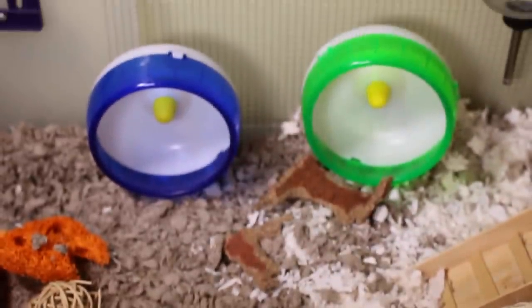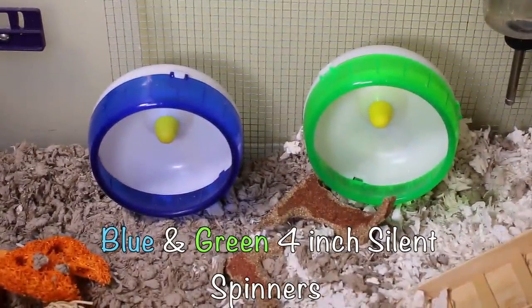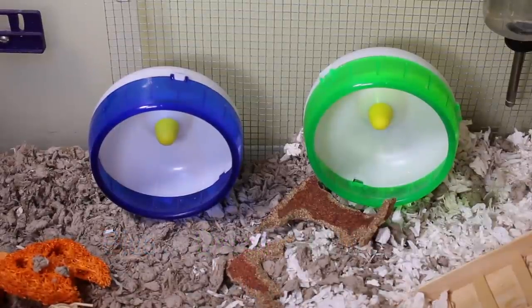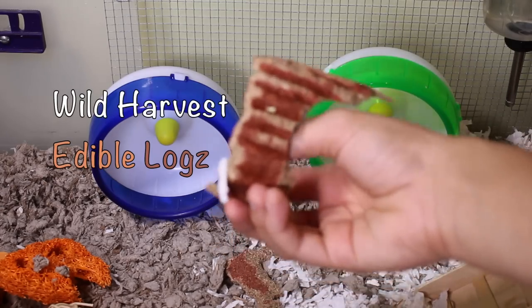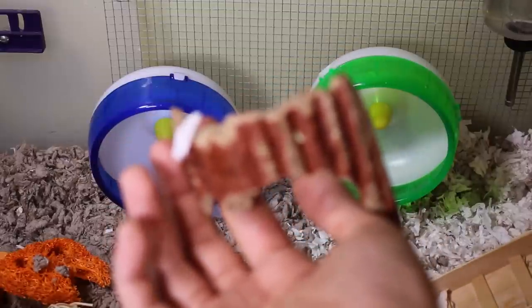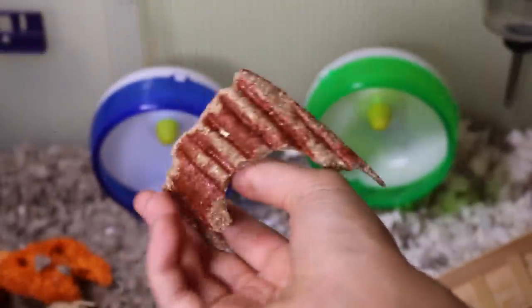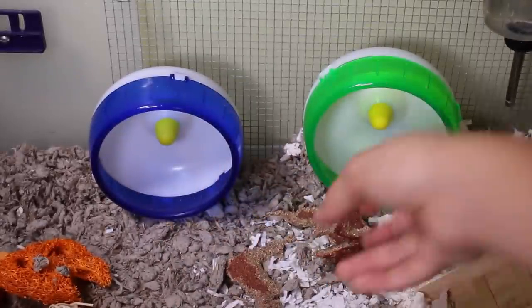Moving up from their Hay House, you can see they have two silent spinner wheels — the smaller four-inch size. Cheesecake and Watermelon aren't full grown yet so these wheels are still fine temporarily, but I will be purchasing the two six-inch silent spinners for them. In front of their wheels they have what's left of an Ecotrition edible log, which is really popular among my Robo Hamsters. This was Hazel's last one and she completely destroyed it, so I'm sure these two boys will destroy this within a couple of weeks.